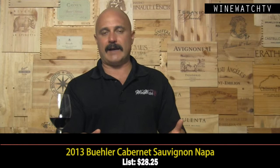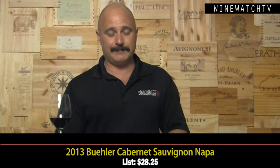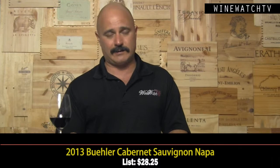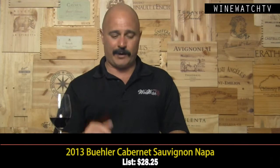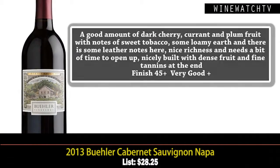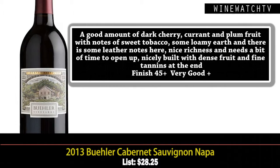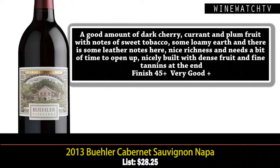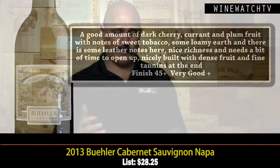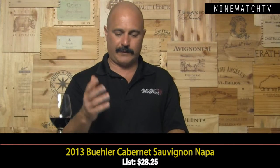The Cabernet is what Napa Valley is all about, and Buehler — I mean, 89 points from Robert Parker is not a big enough score to brag about, but at $28.25 you can brag about a score like that, because everything that scores in the 90-point range from Napa is very expensive. This wine has a good amount of dark cherry, currant, and plum fruit, notes of sweet tobacco, some earthy notes, and some nice complexity.